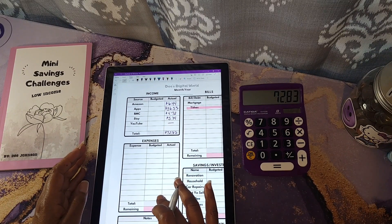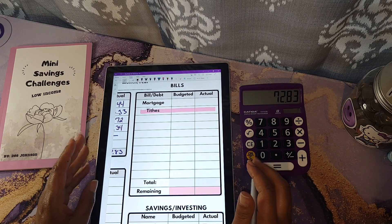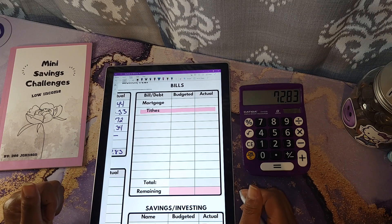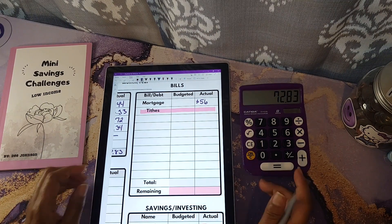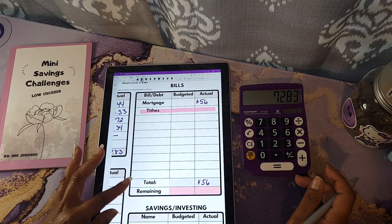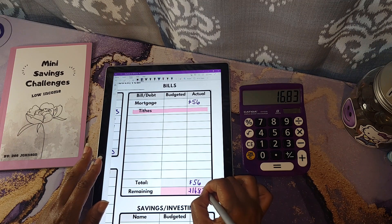I do not have any expenses, so I'll be skipping that section. In the bills section, I'll be going over what I'm allocating towards bills from this income. I pay my tithes with my other income, and that's something I decided to keep personal. For my mortgage, I was able to put a total of $56 towards my principal. Taking my total income of $72.83 and subtracting the $56 from the bills section, that leaves me a total of $16.83.